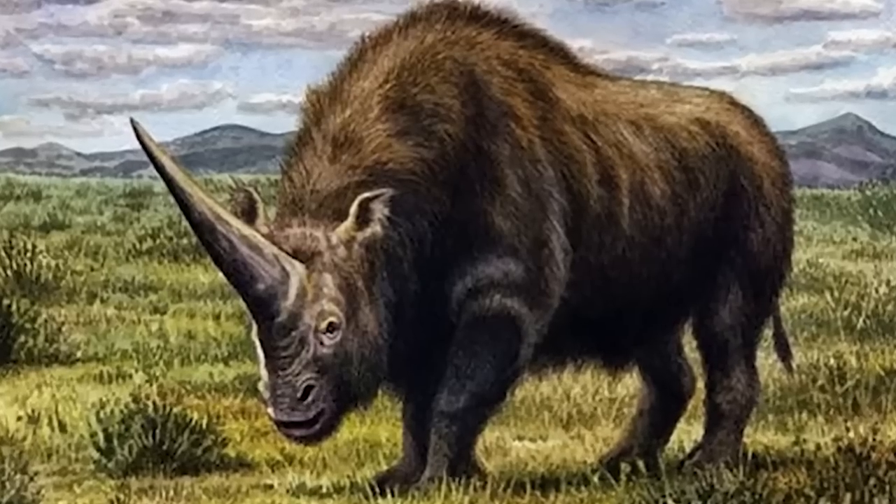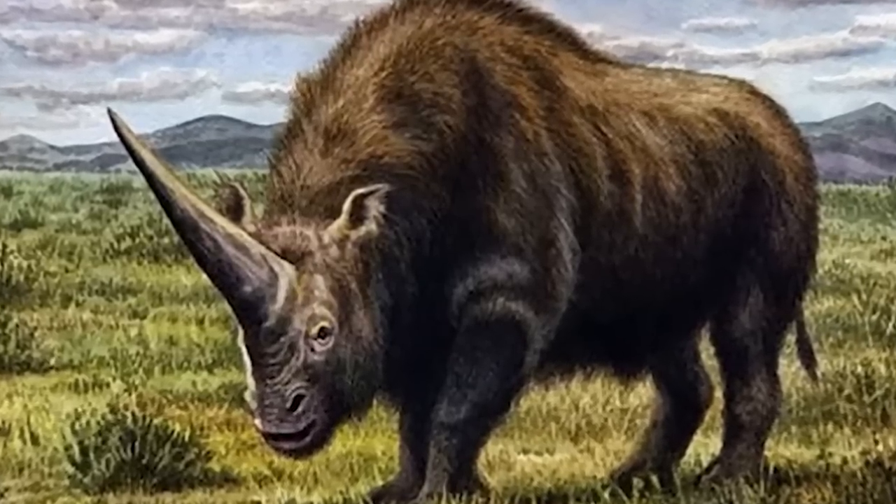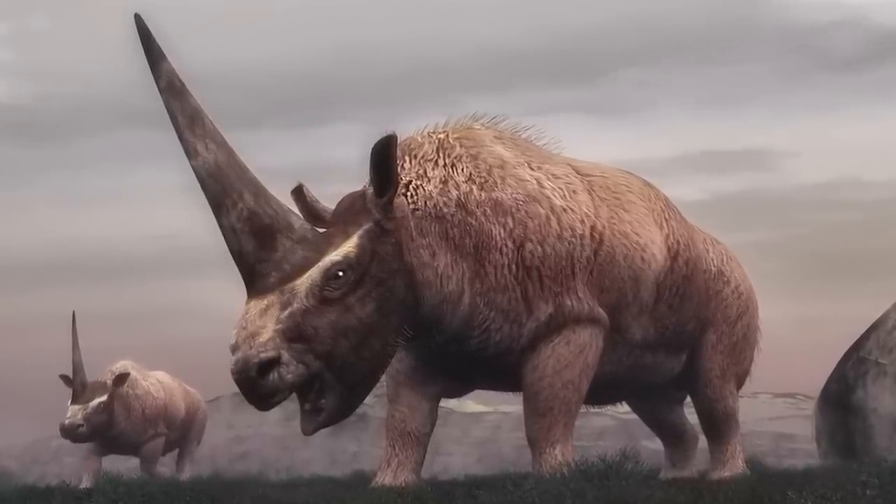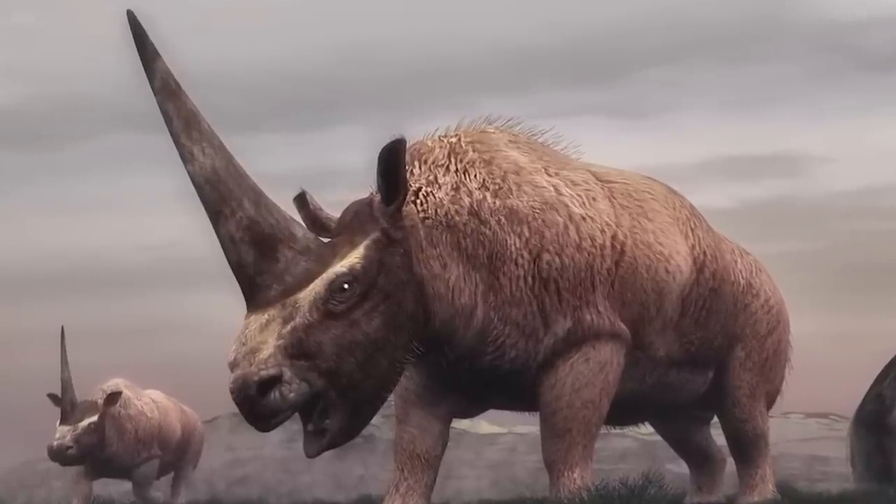At number 3 we have the Siberian unicorn. Unicorns really did exist, though they didn't look like the typical white horse from fairy tales. The Siberian unicorn lived until about 39,000 years ago. They were 1.9 meters tall, about 4 meters long, and weighed more than 4 tons. These massive creatures probably went extinct due to drastic climate change, loss of vegetation, and human hunting. Scientists believe they could potentially bring back this animal, but it's probably better off staying extinct given our current environmental conditions.